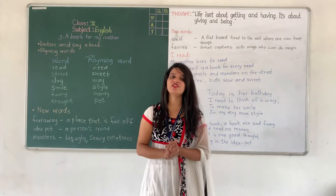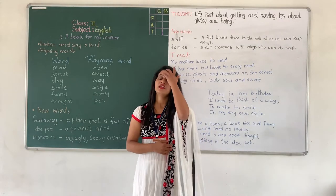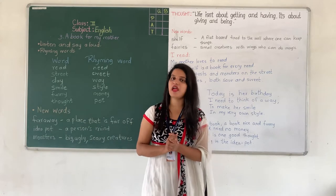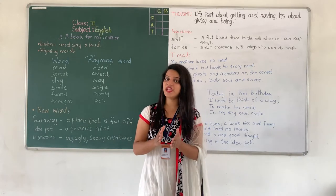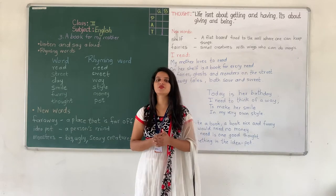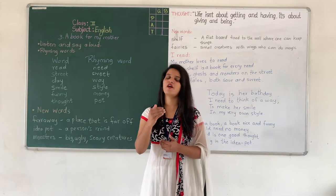So my dear children, what have you studied in the last session? In the last session we have studied about English grammar. But today we will study about a girl who wants to give a book for her mother.